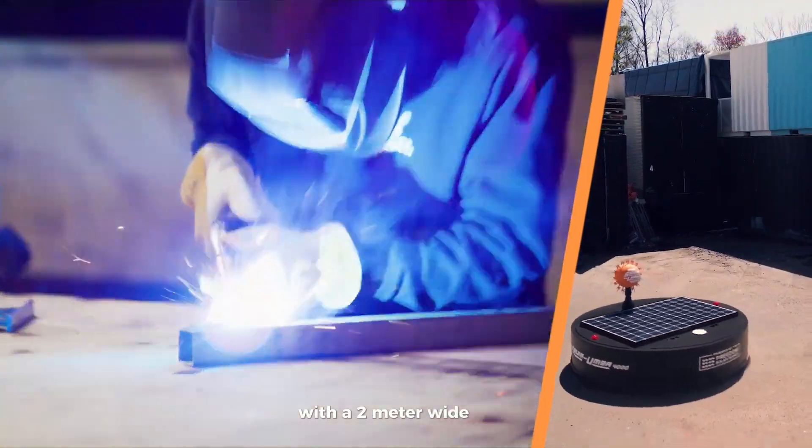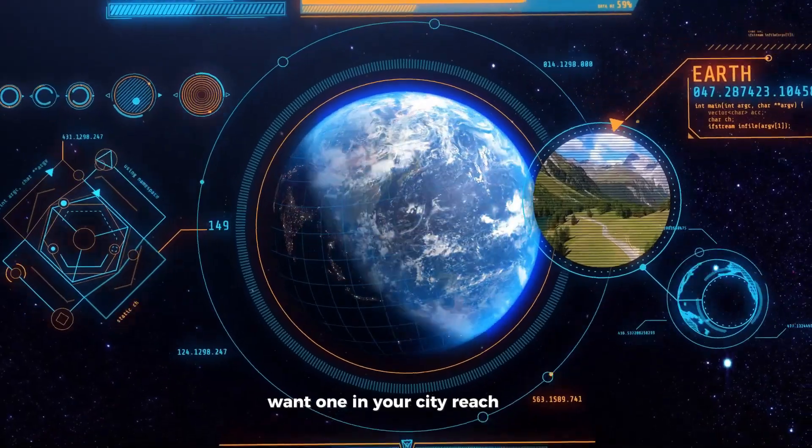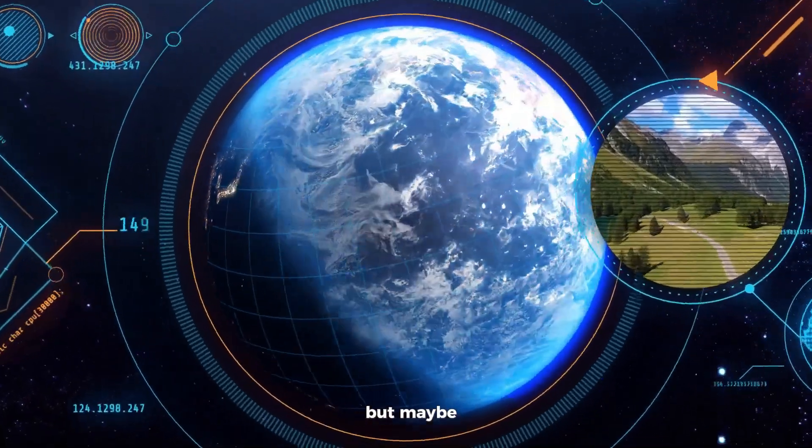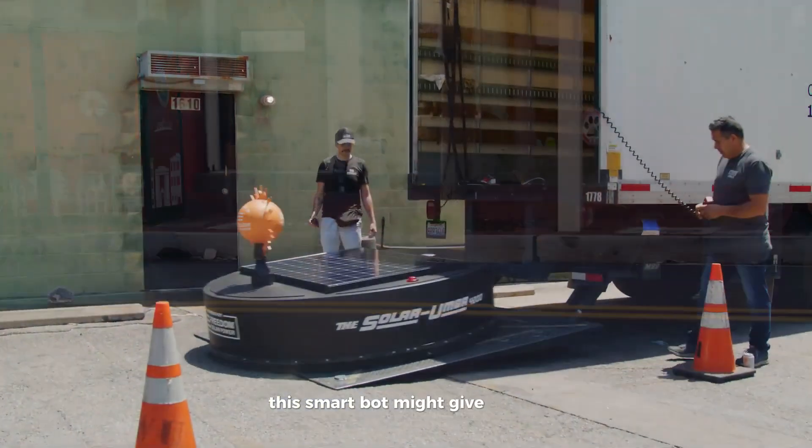With a 2-meter-wide frame, it's built for serious cleanup. Want one in your city? Reach out to the makers. But maybe don't tell your local street cleaners just yet — this smart bot might give them a reason to worry.